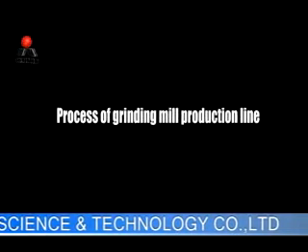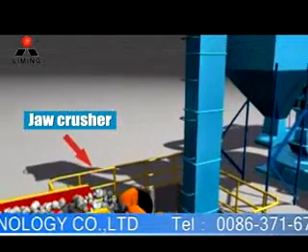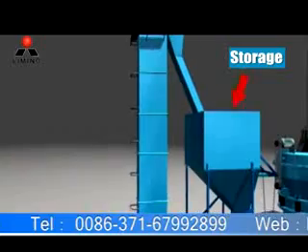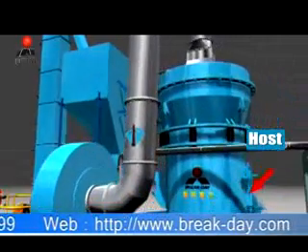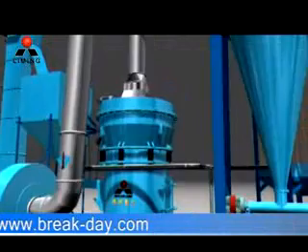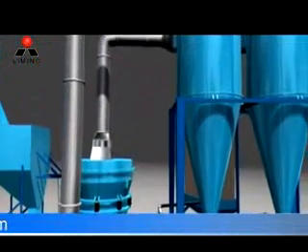Process of Graining Production Line: Large materials are crushed by jaw crusher to the needed sizes firstly. Then the materials are elevated to storage hopper by bucket elevator. Thirdly, the materials are fed into the graining chamber for grinding by vibrating feeder evenly and continuously. The powder after grinding goes upwards together with the airflow.